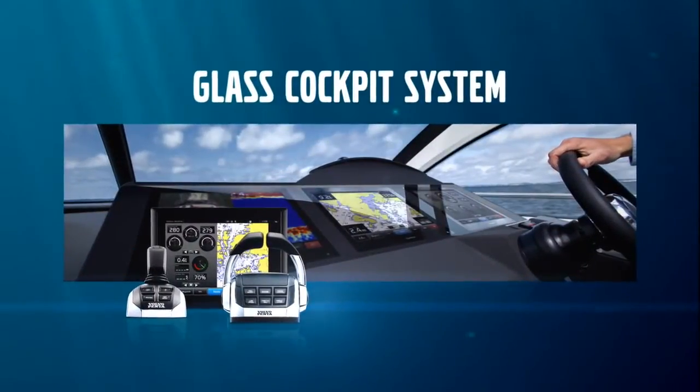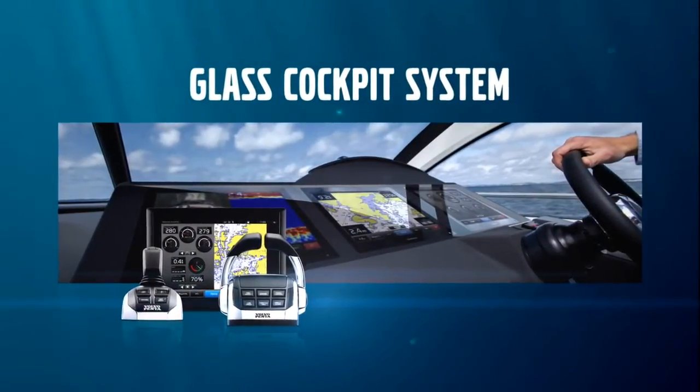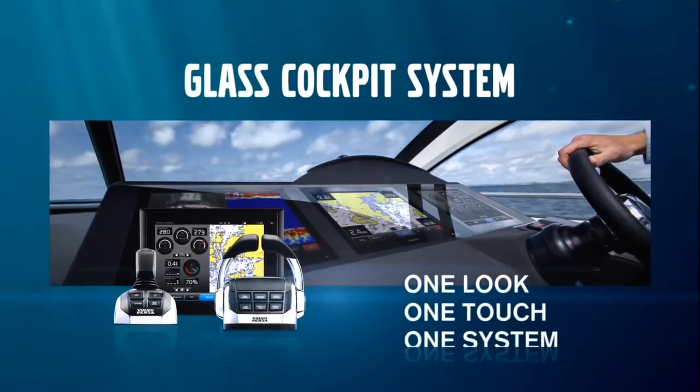The Glass Cockpit System from Volvo Penta. One look, one touch, one system.